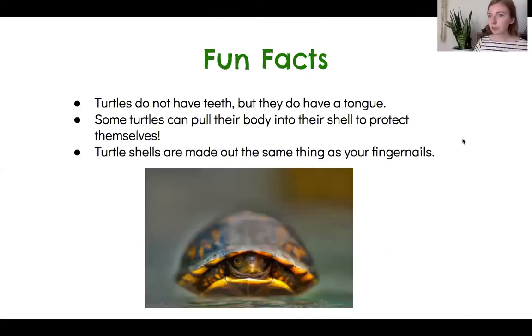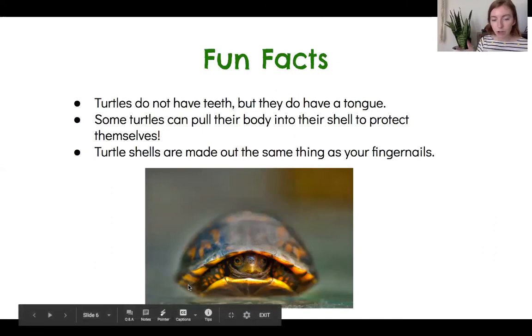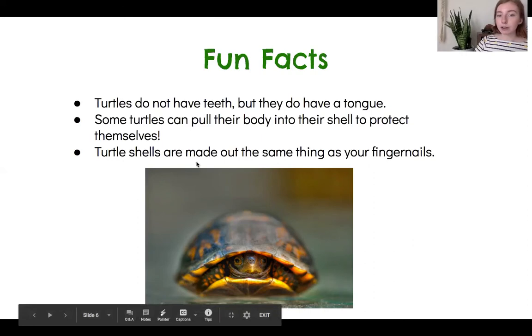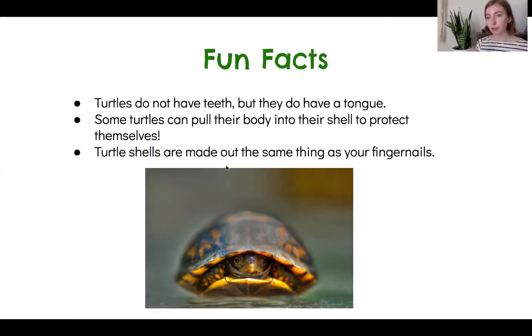Here are some fun, crazy facts about turtles. Turtles don't have teeth, but they do have a tongue, and they use the hard sides of their mouths to help them eat. Some turtles can pull their body into their shell to protect themselves — here is a very cute turtle who must be scared because he pulled his body into his shell. That helps protect them against their predators. And last, turtle shells are made out of the same thing as your fingernails. Touch your fingernail — your fingernail is harder than your skin. It's made out of keratin, and that is the same thing that turtle shells are made out of.